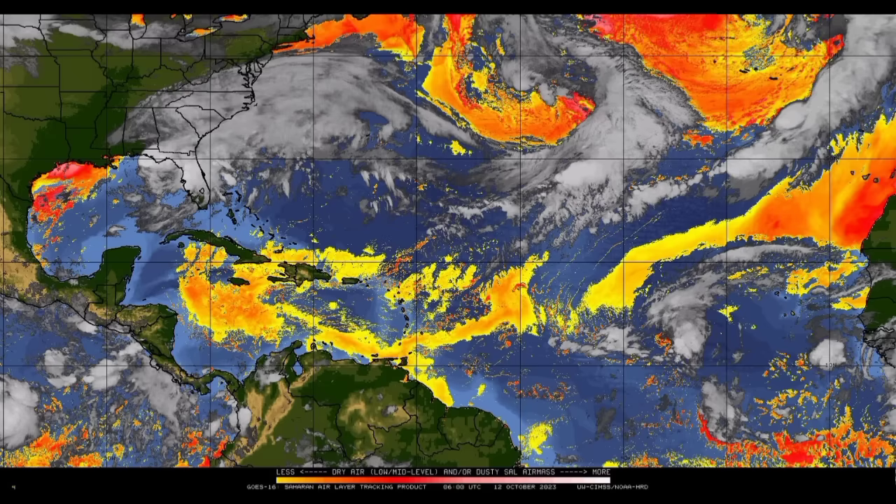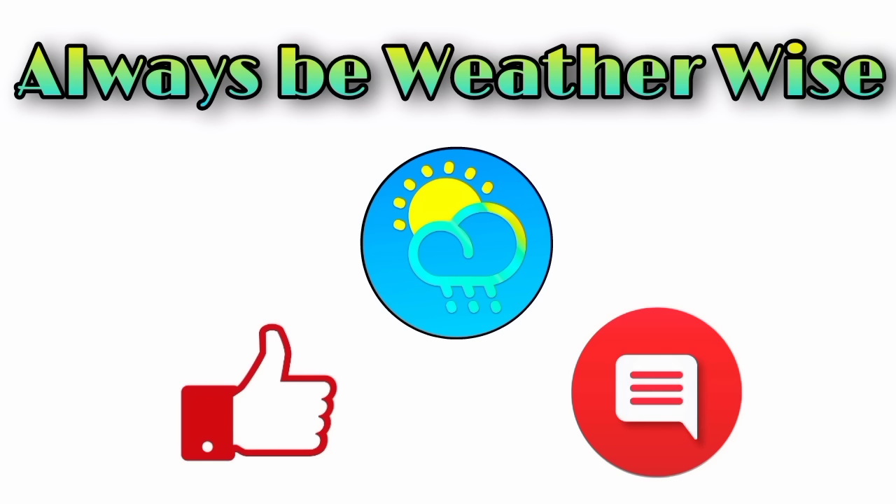That is pretty much what I wanted to share with you in this update. I hope you found it to be quite informative. If you have any questions, you can always leave them in the comments and I'll respond when I get the chance. Remember to always be weather wise.